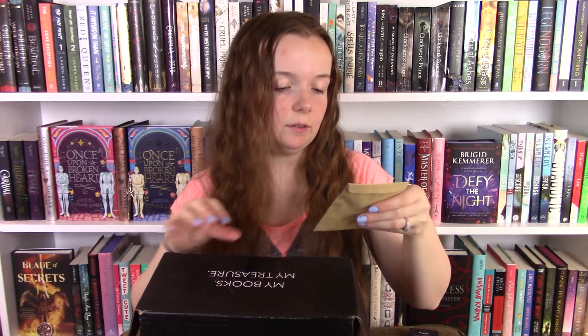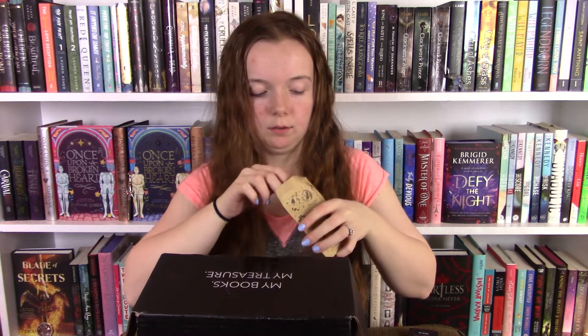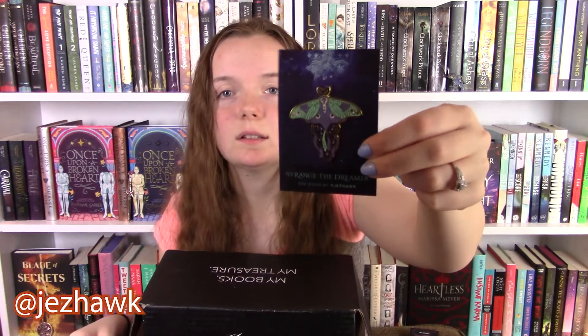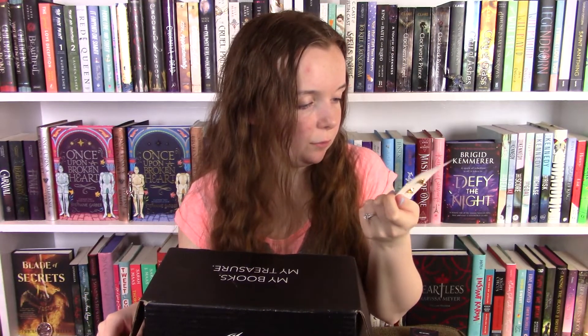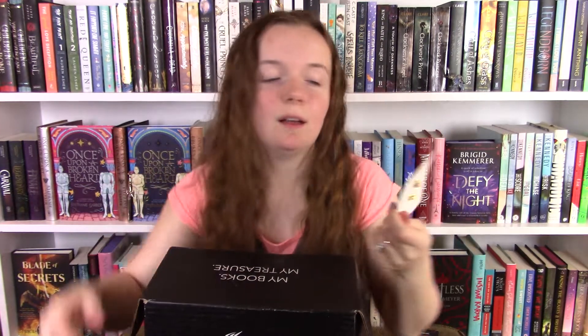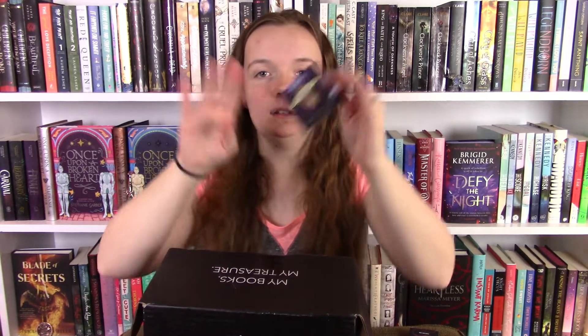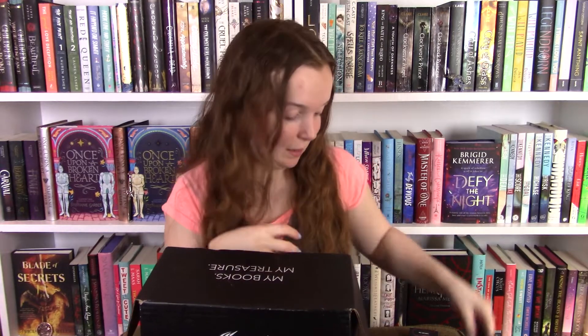Next I have the Strange the Dreamer Moth Pin. It's an enamel pin with a really cute moth on it — it's beautiful. There's a kind of glittery section down here that I don't know if that shows up on camera, but it looks really cool. I love collecting enamel pins and I have a little banner that I put them all on, and this is gonna look great on that.